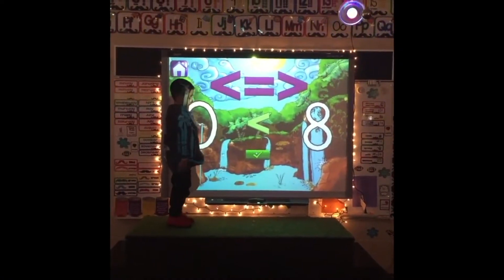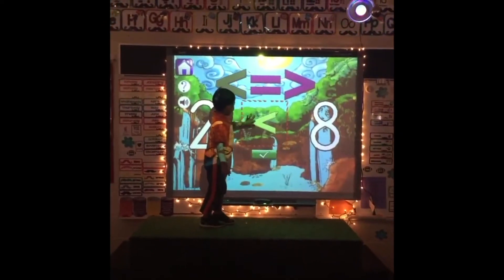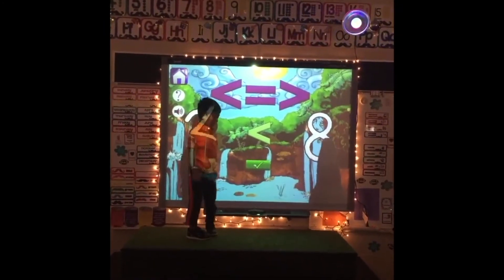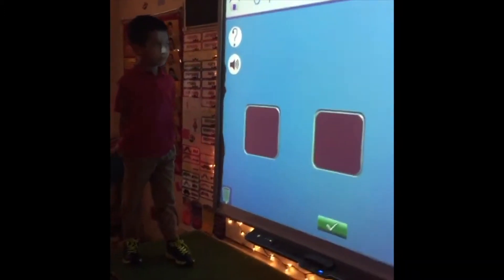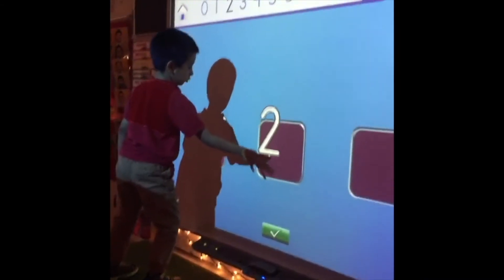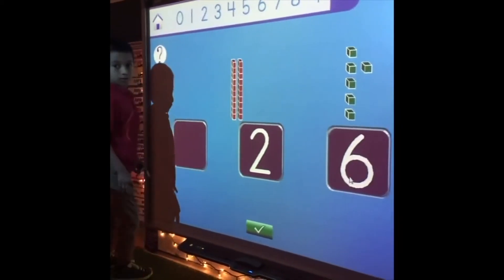Zero is less than eight. Two is less than eight. Let's do 26. All right, let's count by ten.